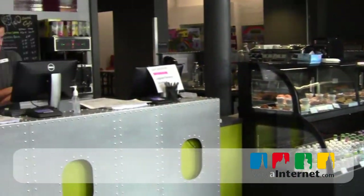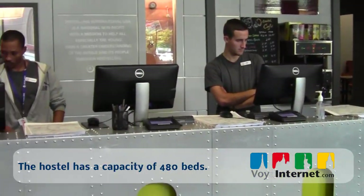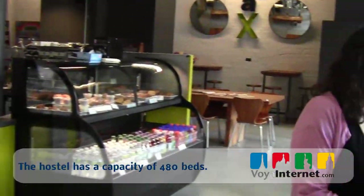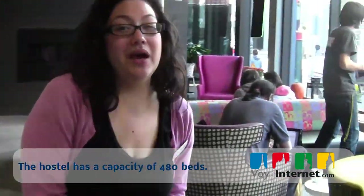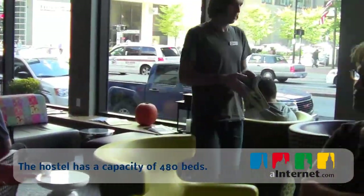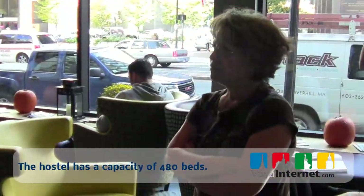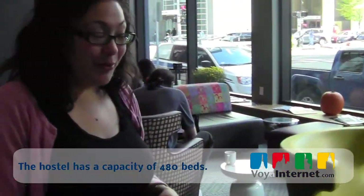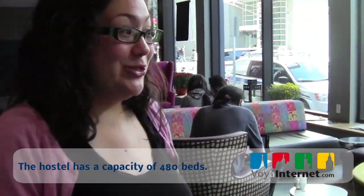This area right here is our lobby, with our front desk right here. Our building does have a max capacity of 480 beds with 989 rooms — there's a lot of people. Our old building was only 205 beds. We outgrew that about 15 years ago. We had the opportunity to purchase a facility right down the street from South Station, right around the corner from the Boston Common, and we definitely grabbed it up as soon as we could.